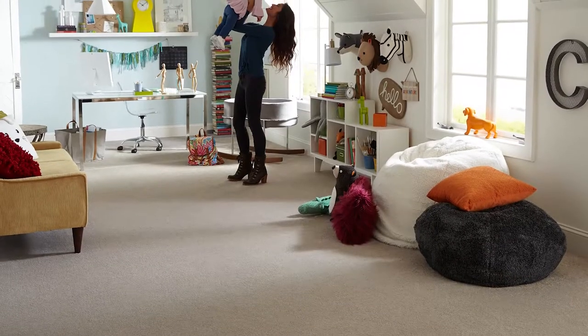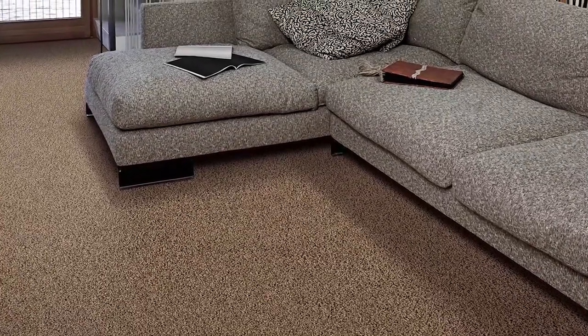Because Aero is backed with a premium felt pad, you can install knowing your flooring will stay put, lay flat, and not buckle or wrinkle.